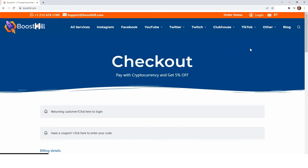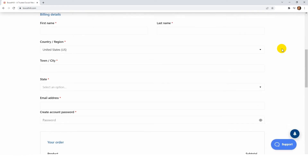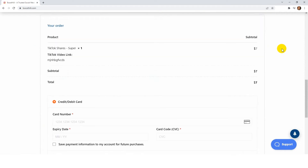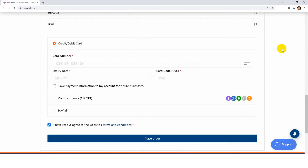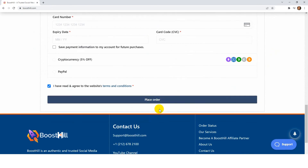Now you will have to put your billing details, like your name, state, email, and the billing details. We accept payments from debit cards, credit cards, PayPal, or cryptocurrency. After confirming everything, click place order.